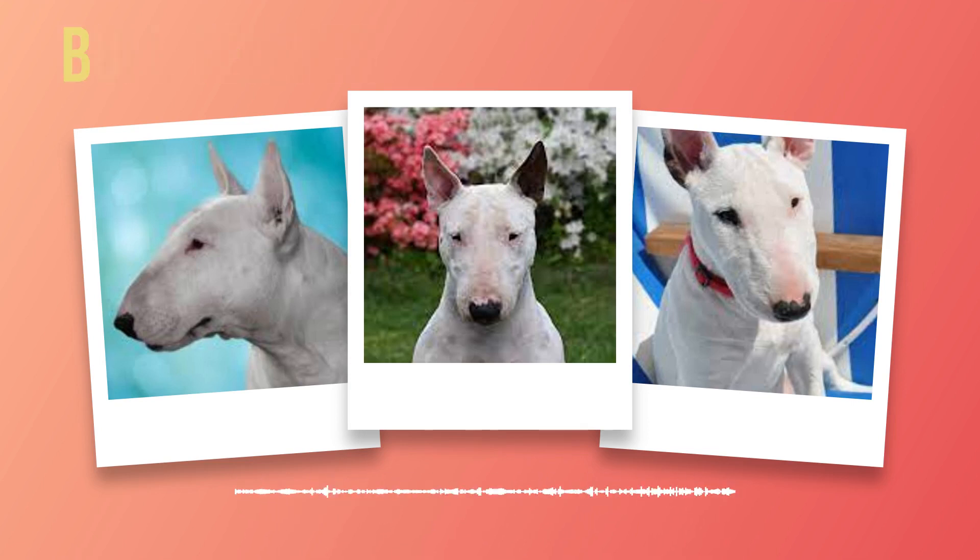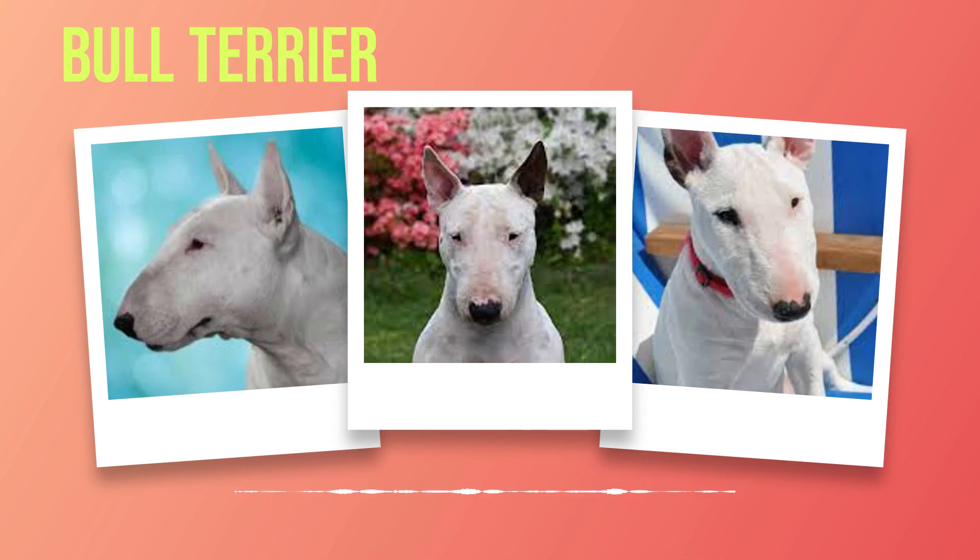Grooming a bull terrier is relatively low maintenance compared to other breeds. Their short coat requires regular brushing with a firm bristle brush to remove loose hairs and keep their skin healthy. However, they do shed moderately throughout the year, so regular brushing will help minimize loose fur around your home. When it comes to bathing your bull terrier, less is more. Their coat has natural oils that provide protection against dirt and debris. Bathing them too frequently can strip away these oils and dry out their skin — aim for bathing once every few months or as needed.